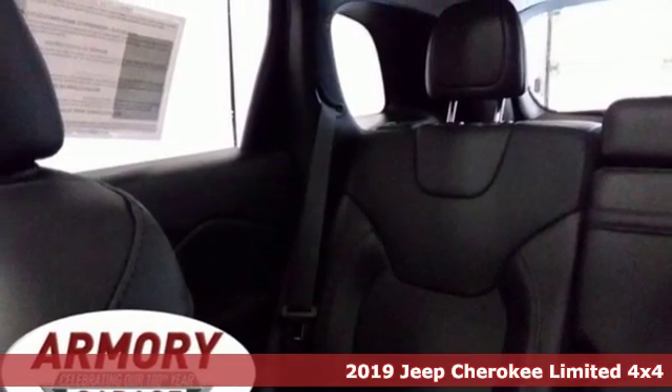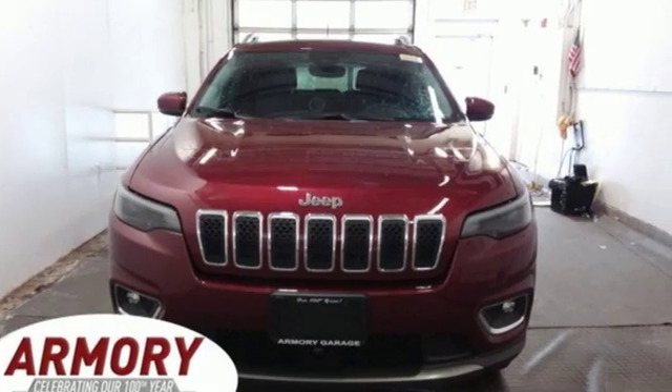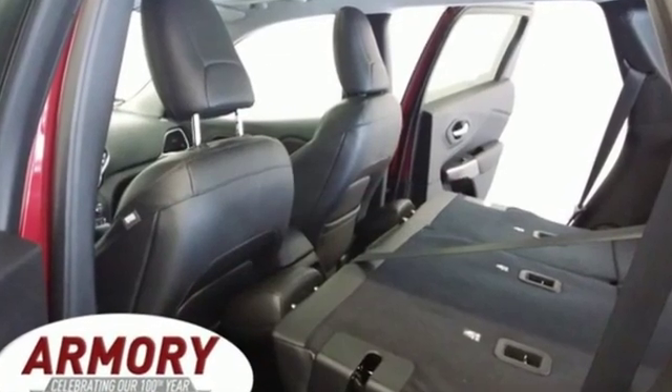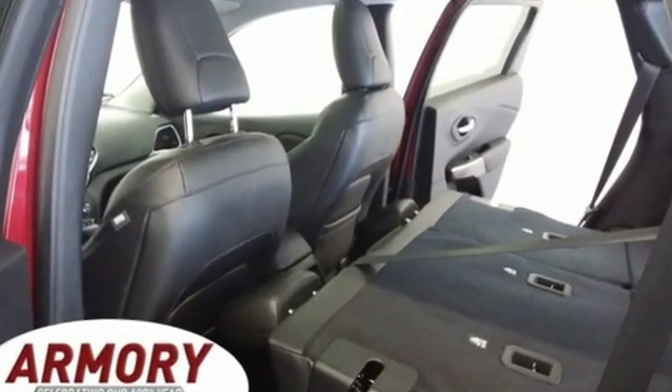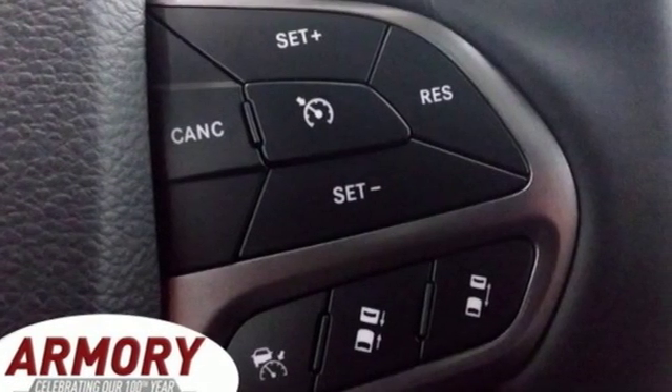It comes with all the amenities you need: automatic transmission, front heated leather bucket seats, integrated navigation system with voice activation, configurable instrument gauges, dual zone climate control.